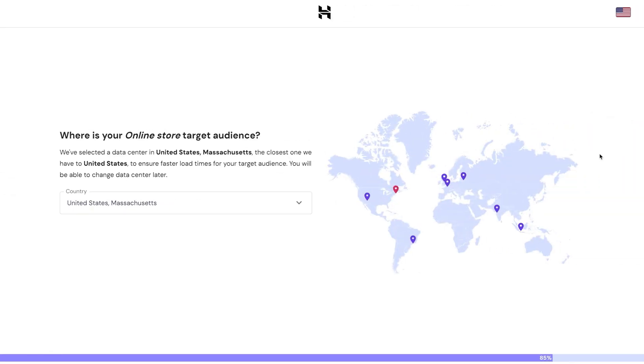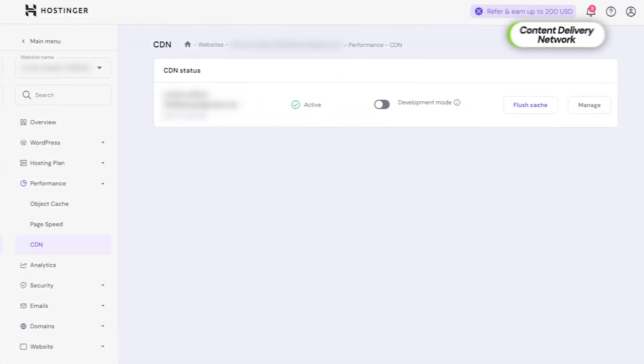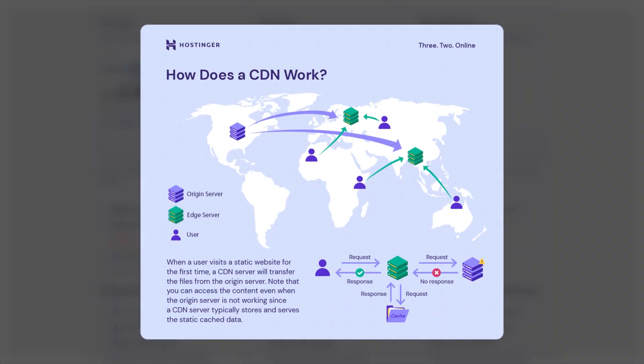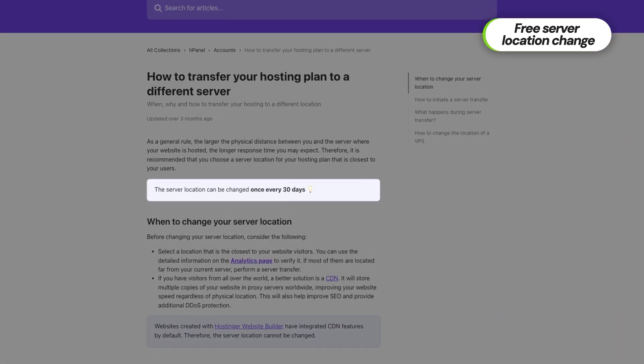If this is your first setup with Hostinger, you'll have to choose a data center. Your data center location impacts your site speed — the closer the server is to your audience, the faster your website will load for them. You can also use Hostinger's content delivery network, which comes free with every plan except the premium one, or Cloudflare's free CDN to distribute your website across global servers. Don't overstress here — Hostinger lets you switch your data center for free once a month, and their system will even recommend the optimal server location based on your traffic.